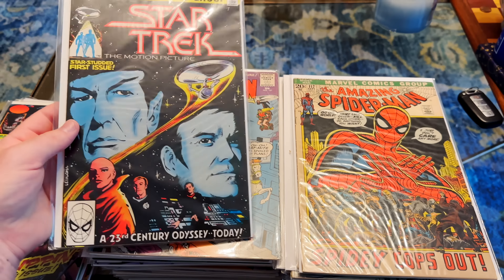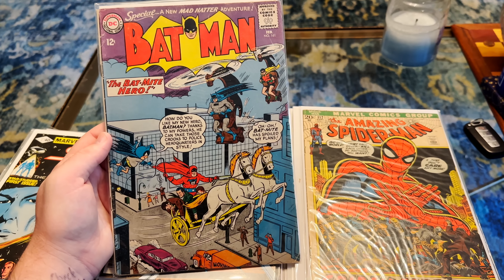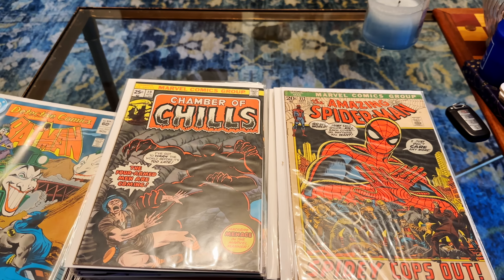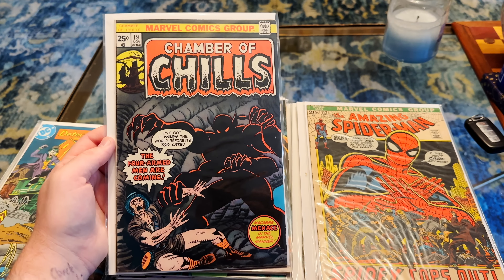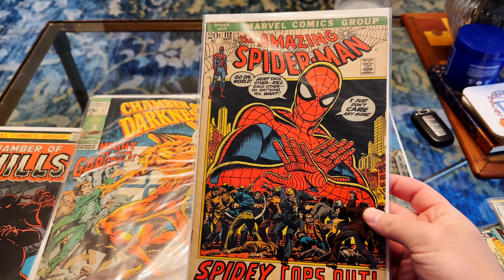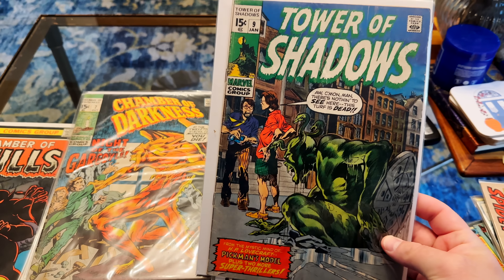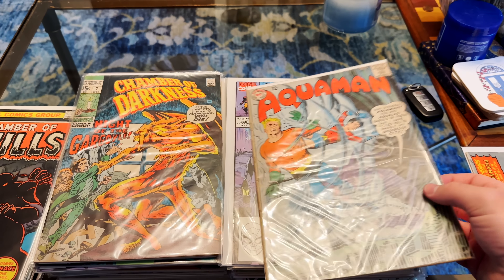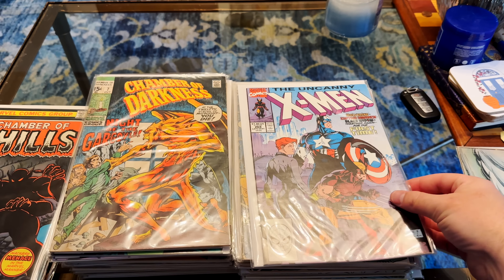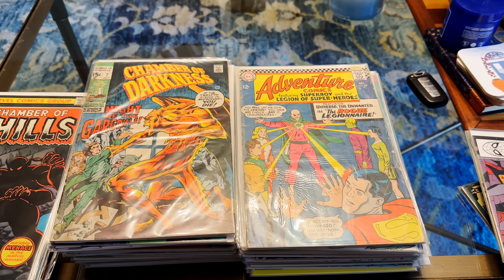We've got Pit number one. Star Trek: The Motion Picture number one. Another 12-cent Batman — this one's issue 161. Detective 532 — just another classic Joker cover. Chamber of Chills 19. And we're moving on — we've got ASM 112. Absolutely awesome cover right there — Bronze Age goodness. Tower of Shadows number nine. We do have a 12-cent Aquaman — this one's issue 15. I believe that's a Nick Cardy. We've got the classic X-Men — I know it's Jim Lee. 268. Gorgeous condition.